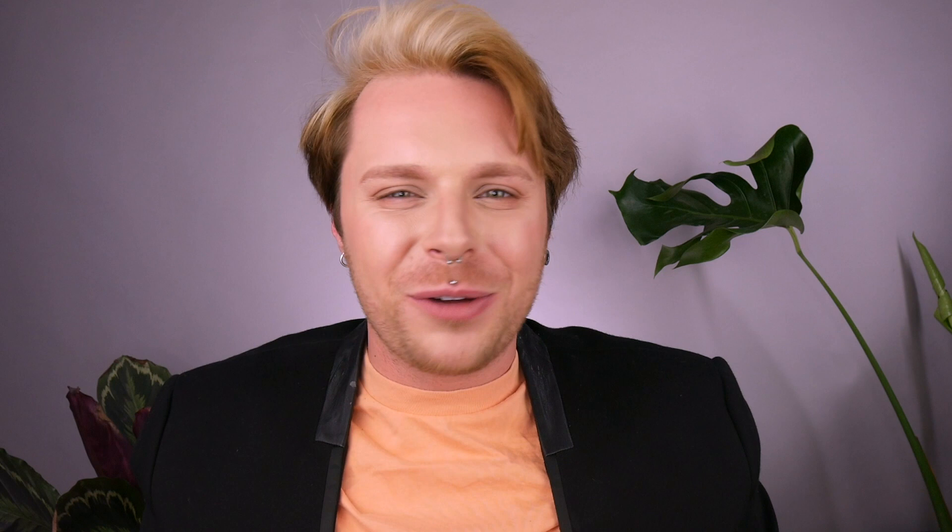Moving on to styling products: Crème de Jour Fondamental is a daily nourishing frizz-controlling curl cream with a nice creamy consistency and a beautiful smell. It locks in moisture, adds extra hydration, and can be used wet or dry — apply it to wet hair and let it dry naturally, or add more on top. It will detangle and define your curly hair. It's a hydrating curl cream rather than a hold cream, and it provides heat protection up to 230 degrees Celsius.